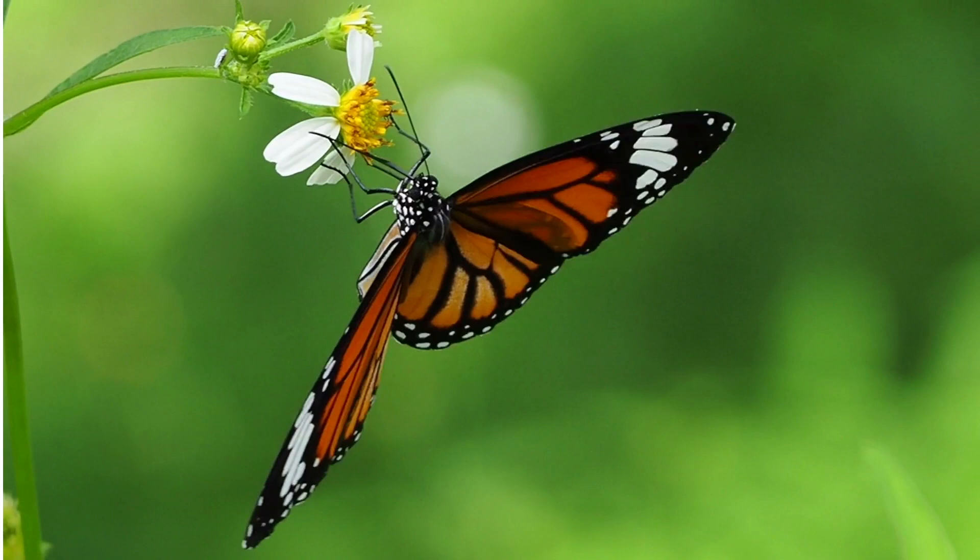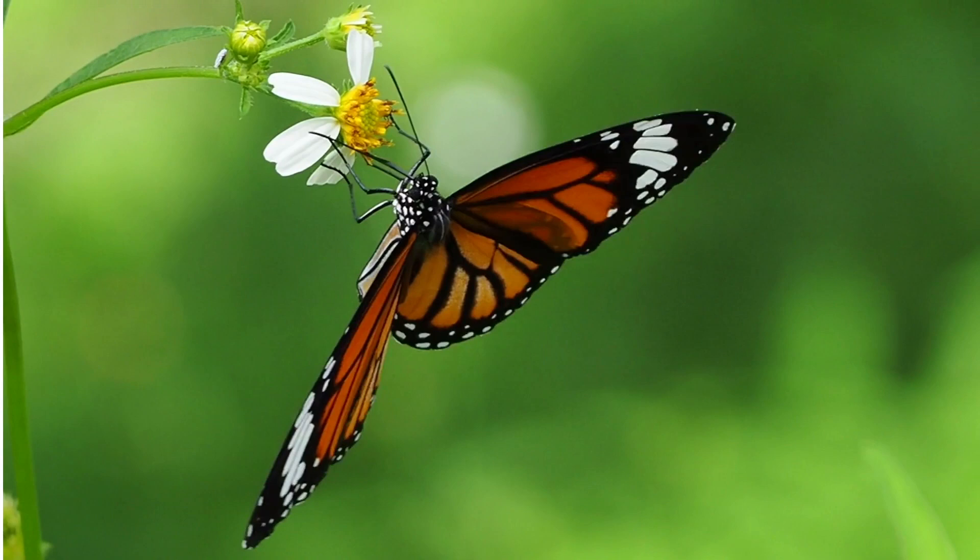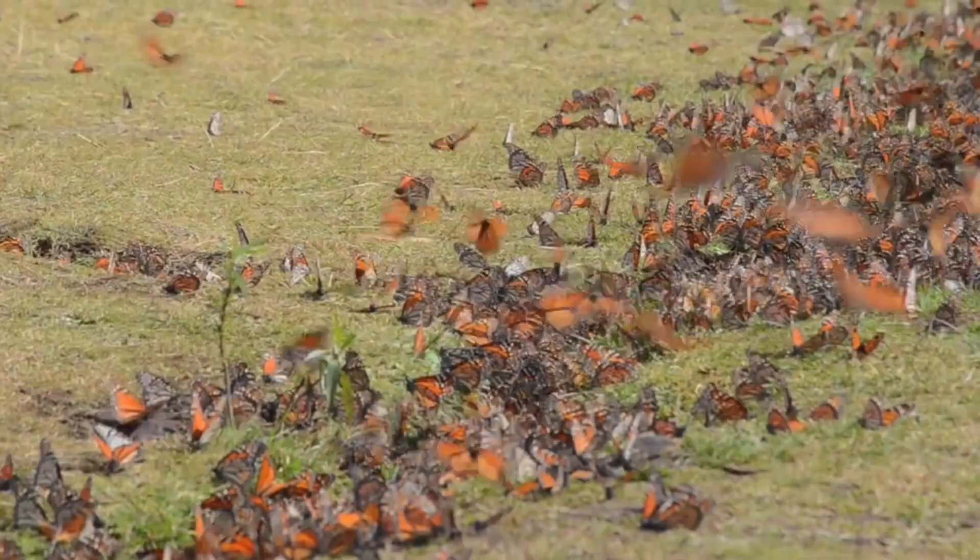It may be the most familiar North American butterfly and often is considered an iconic pollinator species. Although it is not an especially effective pollinator of milkweeds, its wings feature an easily recognizable black, orange, and white pattern.